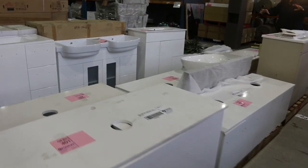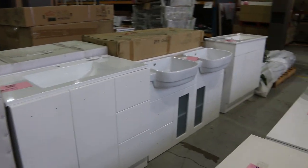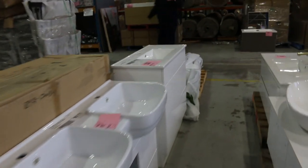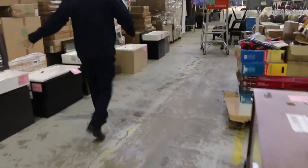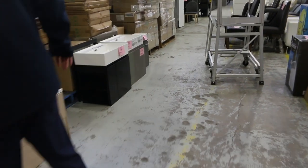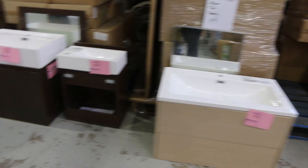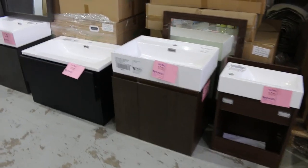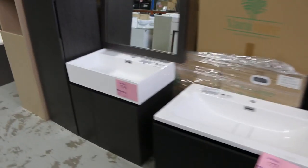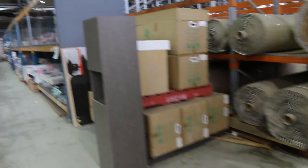Some really nice looking vanities down through the middle — some wall hung and some freestanding. If you need to do vanities, you'll do really well tomorrow. There are more vanities on the end here — these ones are to clear. There's 600mm, some 450mm, and some 800mm sizes. All to clear, so you'll get really good deals on all of that stuff.